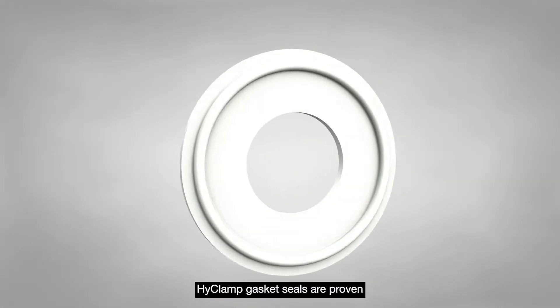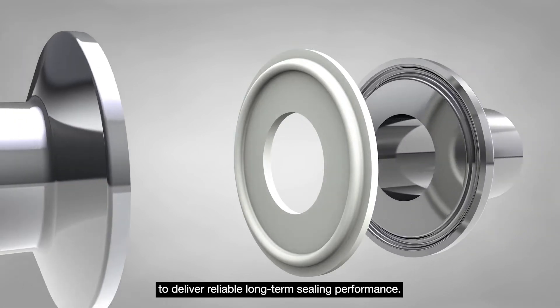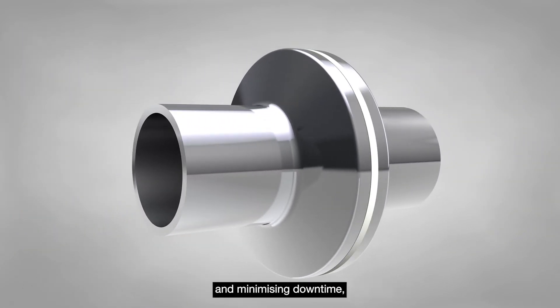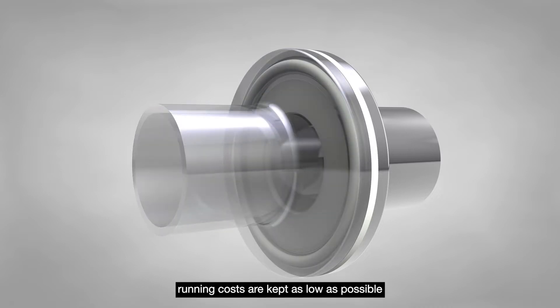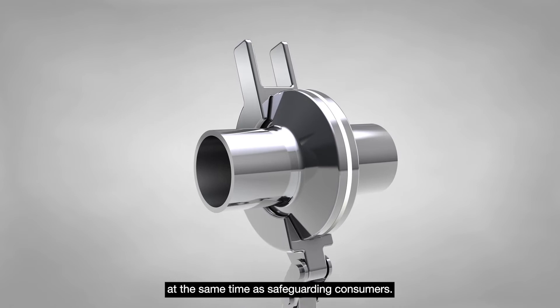Hi-Clamp gasket seals are proven to deliver reliable long-term sealing performance by extending planned maintenance intervals and minimizing downtime. Running costs are kept as low as possible at the same time as safeguarding consumers.